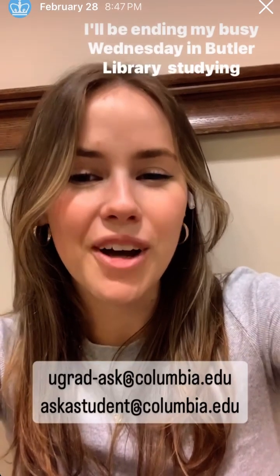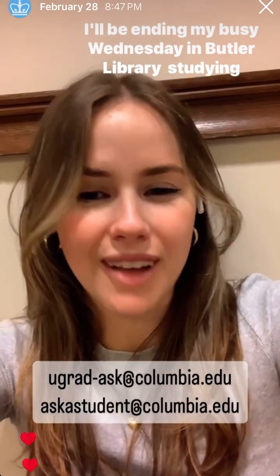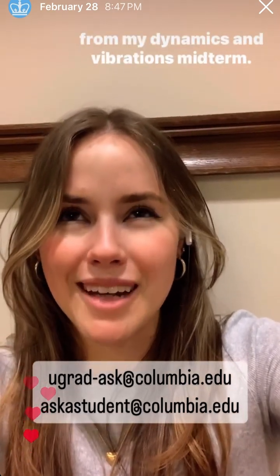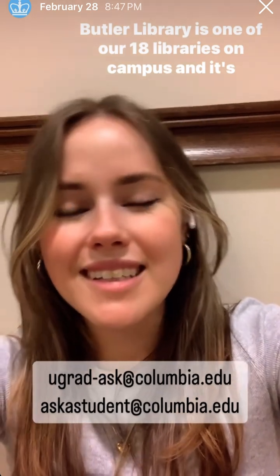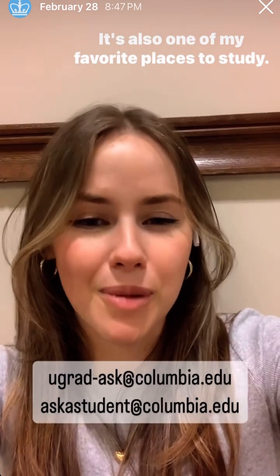Hi everyone. I'll be ending my busy Wednesday in Butler Library, studying for my dynamics and vibration midterm. Butler Library is one of our 18 libraries on campus and it's open 24 hours. It's also one of my favorite places to study.